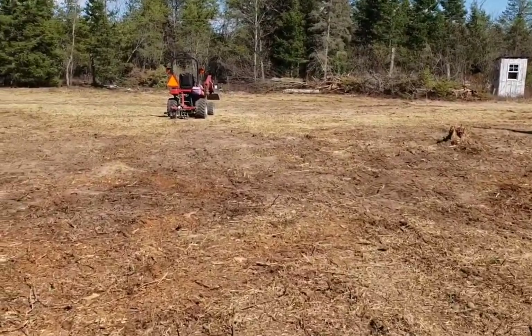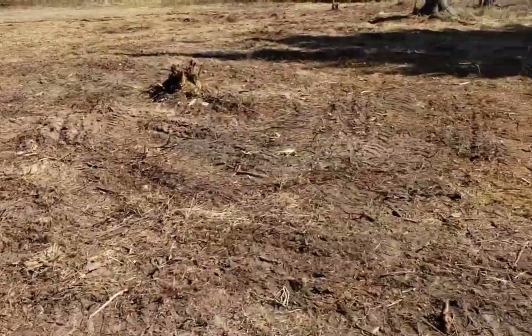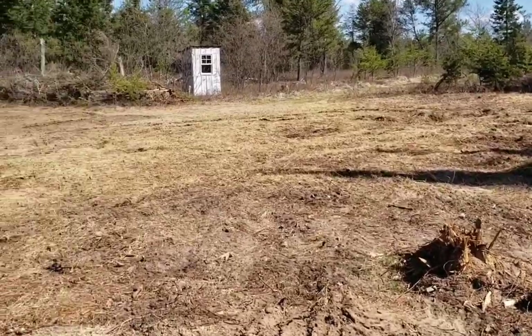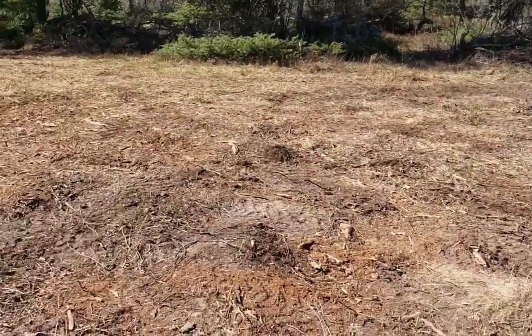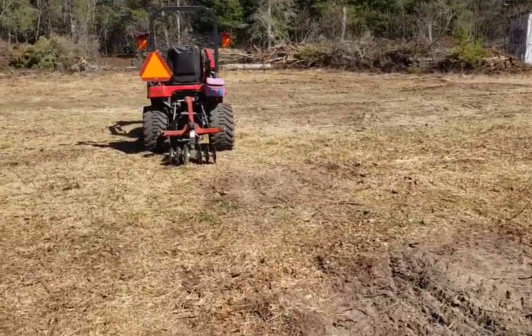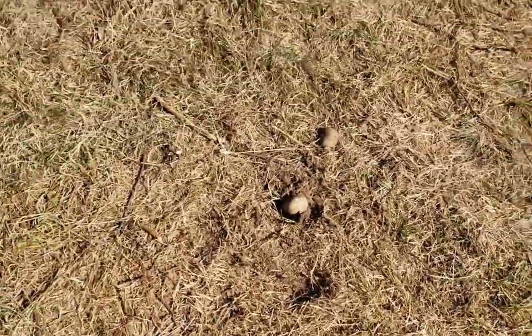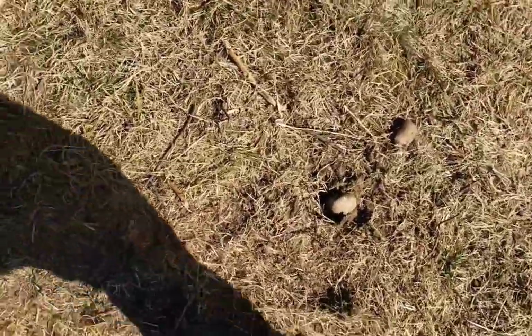The disc has been able to level things out and take some of the humps — the highs and lows — out of these whoop-de-doos here, and now I can drive it with a rake and finish this off. I spent about 15 minutes picking debris up. You can see this crap that the disc was able to bring to the surface. It's definitely been helpful. You can see how much grass was in here — that's all been sliced up. I don't think the video does it justice as to how much this has been sliced up.